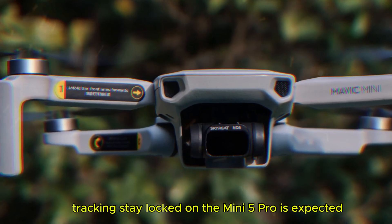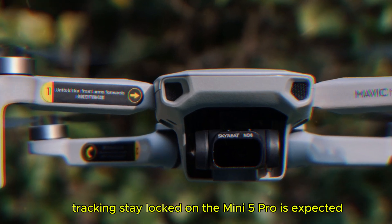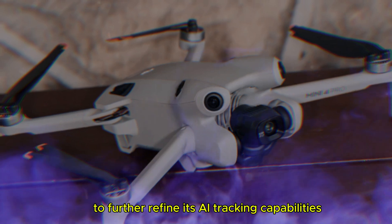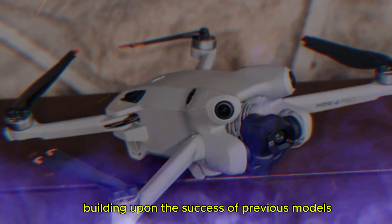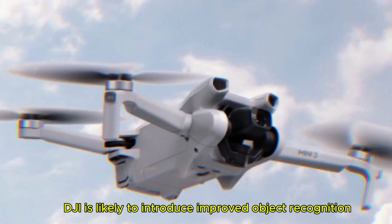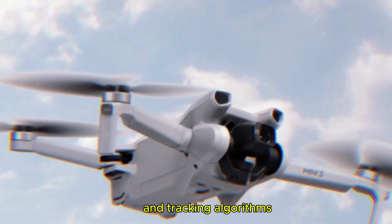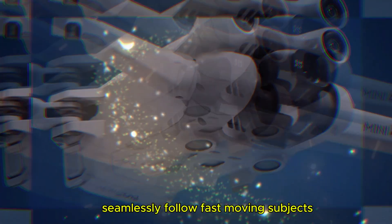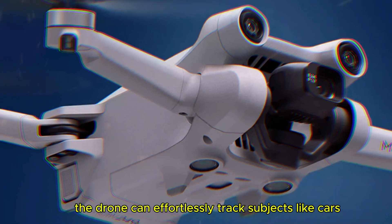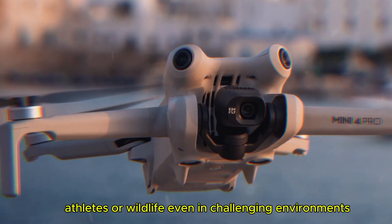The Mini 5 Pro is expected to further refine its AI tracking capabilities. Building upon the success of previous models, DJI is likely to introduce improved object recognition and tracking algorithms. These advancements will enable the drone to seamlessly follow fast-moving subjects, effortlessly tracking subjects like cars, athletes, or wildlife, even in challenging environments.